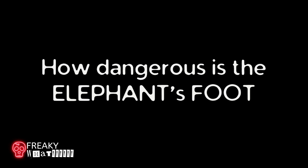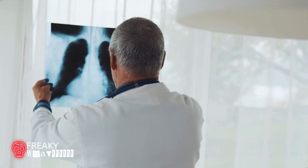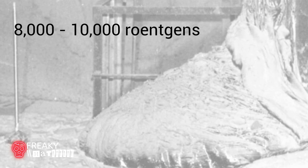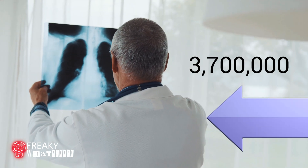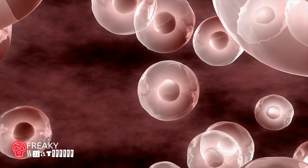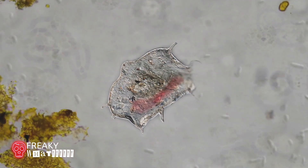Just how dangerous is the elephant's foot? A chest x-ray gives about 0.2 millisieverts of radiation. When the elephant's foot was initially discovered, radioactivity near it was approximately 8,000 to 10,000 röntgens, or 80 to 100 grays per hour — the equivalent of 3.7 million chest x-rays. This dose would kill an adult human in 300 seconds, or 5 minutes, if you were standing 3 feet away. It would be impossible for any living cell to inhabit this area, even on a microbial level.